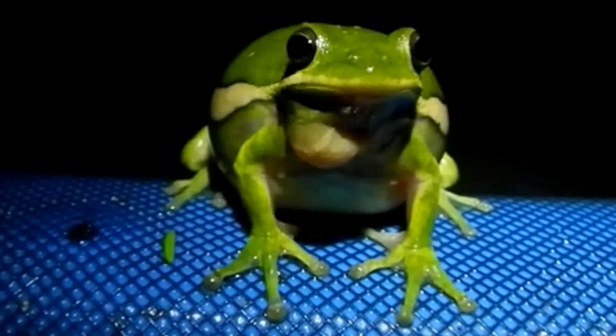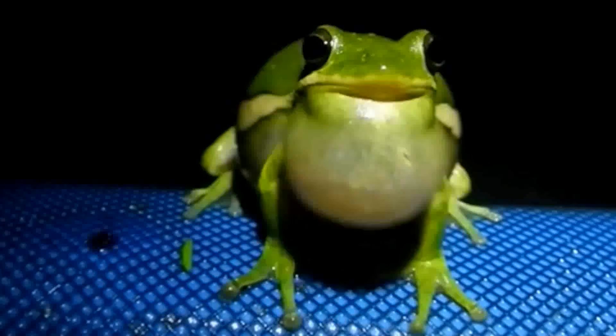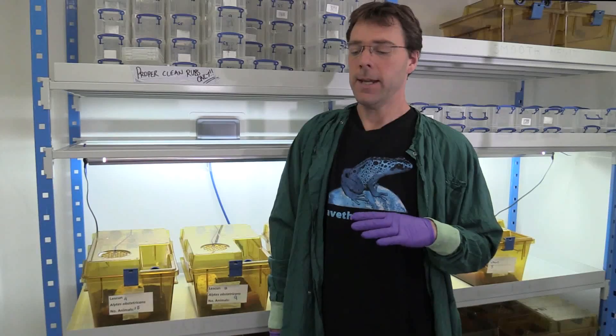We work on a disease — it's a fungus that affects frogs. This disease has been found to be a major contributor to the global declines in amphibians that we're unfortunately currently seeing.